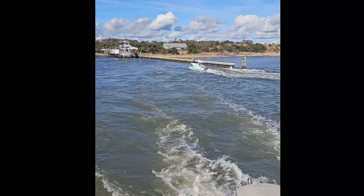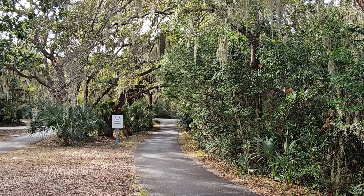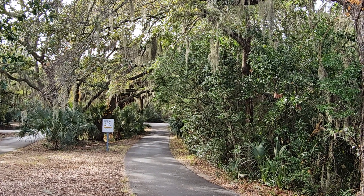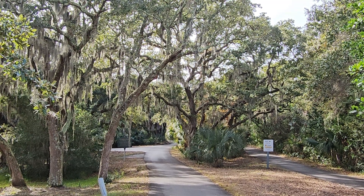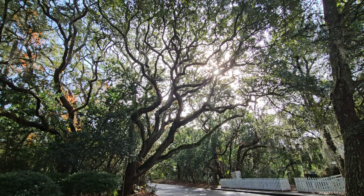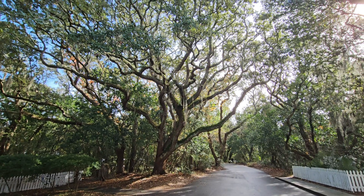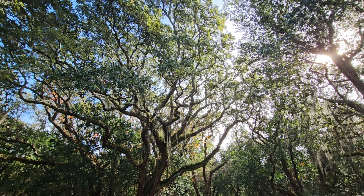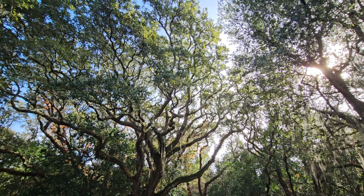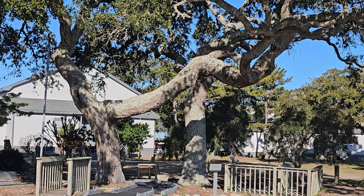I also took a ferry across to Bald Head Island and just fell in love with the oaks there. This island has been preserved as a model for all barrier islands, allowing a lot of the native vegetation to grow as it normally would. The trees here were absolutely magnificent — the spreading nature of these trunks is just fabulous.